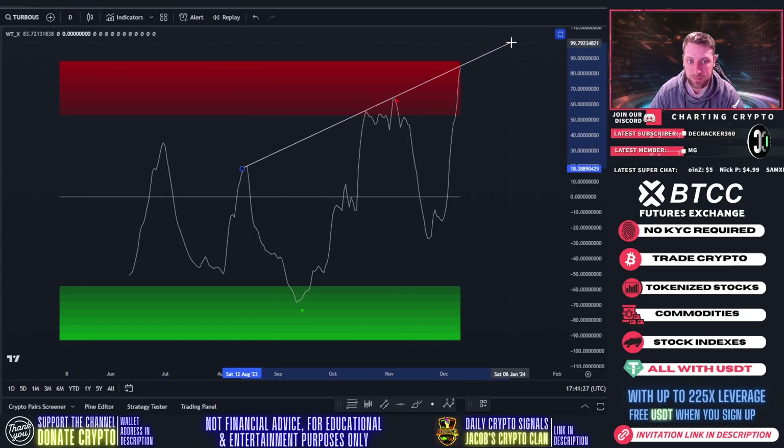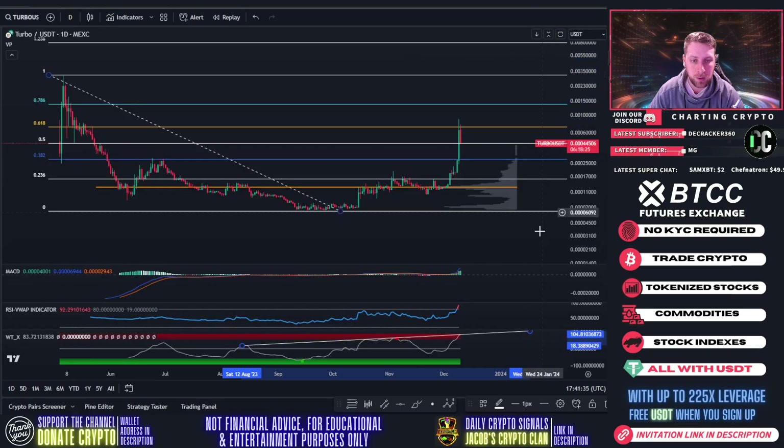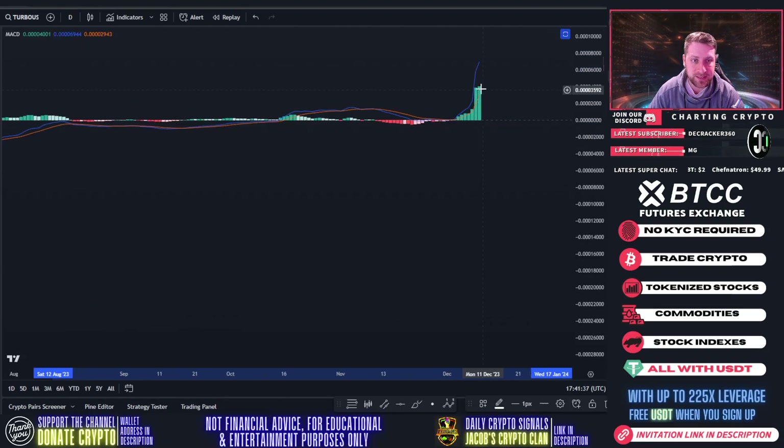If we draw this uptrend resistance right here, we're kind of smacking into it, so there's a chance we might print a sell signal today — that's something I'd keep an eye on for Turbo. The MACD is also cooling down; yesterday's engulfing candle wasn't as strong as the day before.